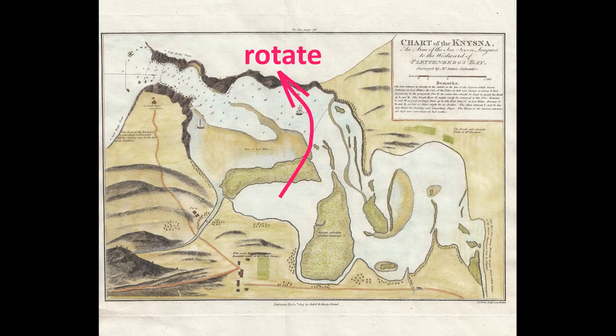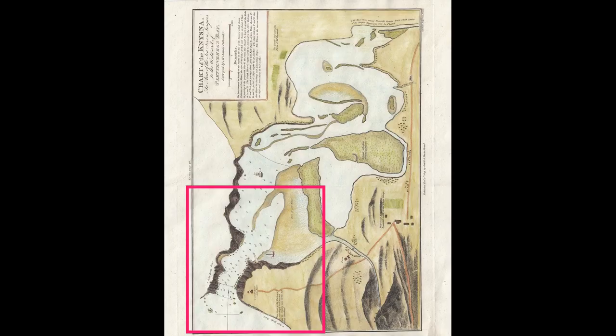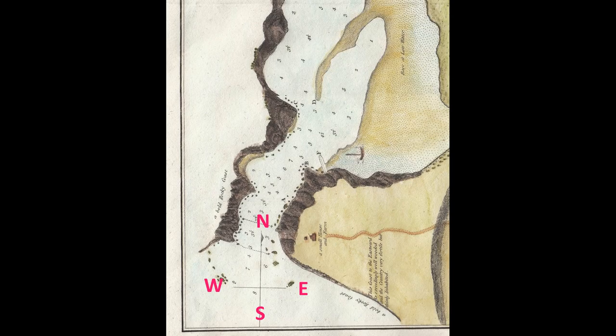This chart, made in 1805, shows that the land and lagoon of Gneisner is about the same as today. The two bars at the entrance are there and the shallows once through the heads are the same.